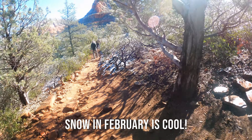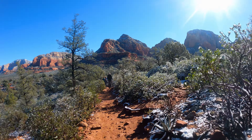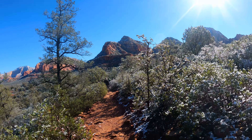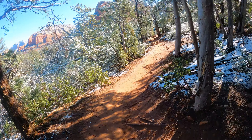Look at all the snow, it's so pretty! We are hiking Devil's Bridge in Sedona, Arizona — it's an awesome hike. Check out these views. We're hiking around February of 2022.